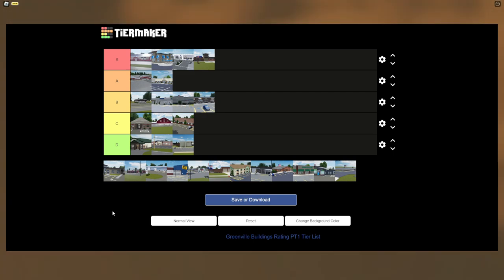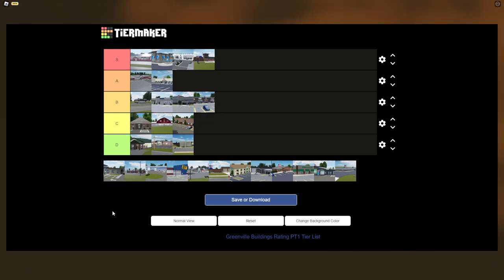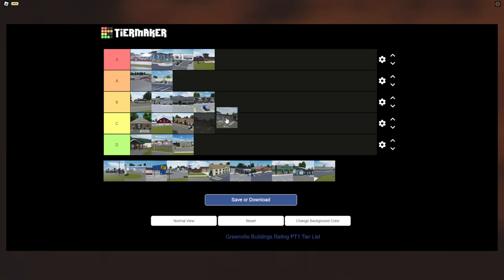The Greenville Hospital needs a revamp — I've mentioned this in a previous video. For the time being I'm giving it C tier. It's not a bad building, it just needs a revamp or a remodel.